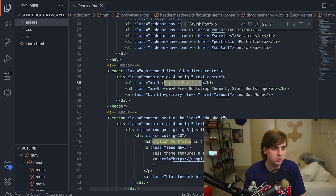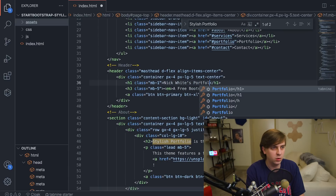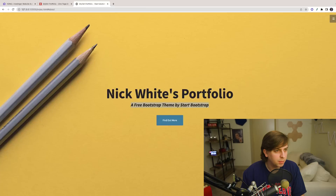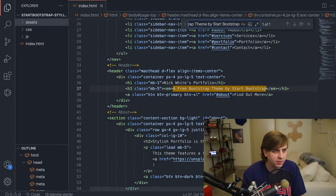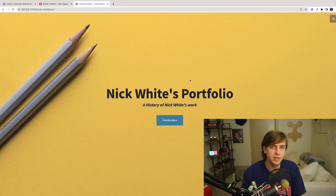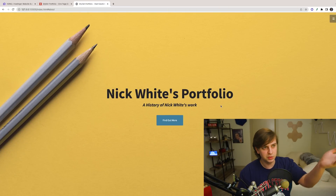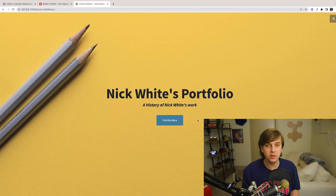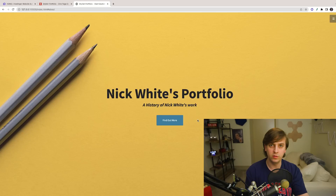Once you open up the HTML file in your browser, you can see that exact template you downloaded. If you're not an expert at HTML, one of the best ways to learn is to look up text from the actual web page, search for it in your HTML file, and edit it. For example, finding the 'Stylish Portfolio' h1 tag, changing it to 'Nick White's Portfolio', hitting save, and the browser updates. Coding your own portfolio is that easy — find a Bootstrap template, pull it down, and make edits to the HTML.